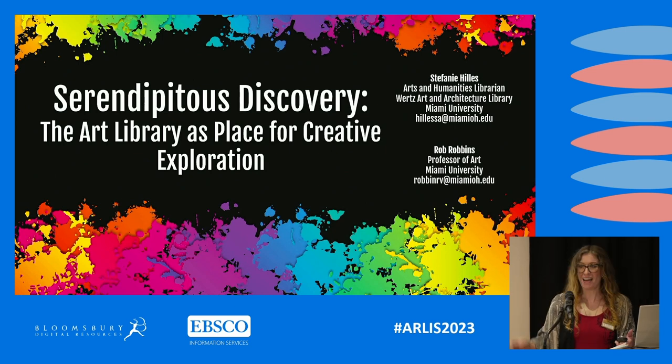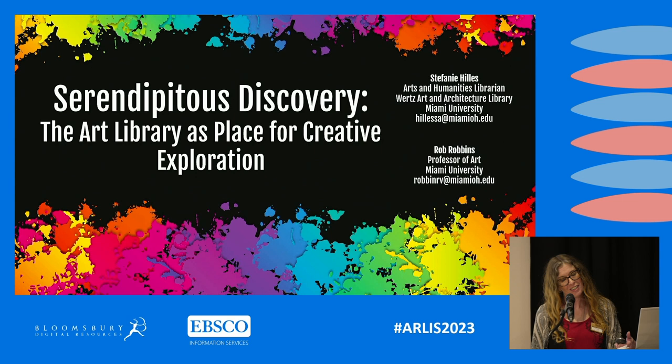Hello, my name is Stephanie Hillis, and I am the Arts and Humanities Librarian at Wurtz Art and Architecture Library at Miami University in Ohio. On Zoom is one of my liaison faculty, Rob Robbins, Professor of Art. Today we will be presenting Serendipitous Discovery: the Library as Place for Creative Inspiration.